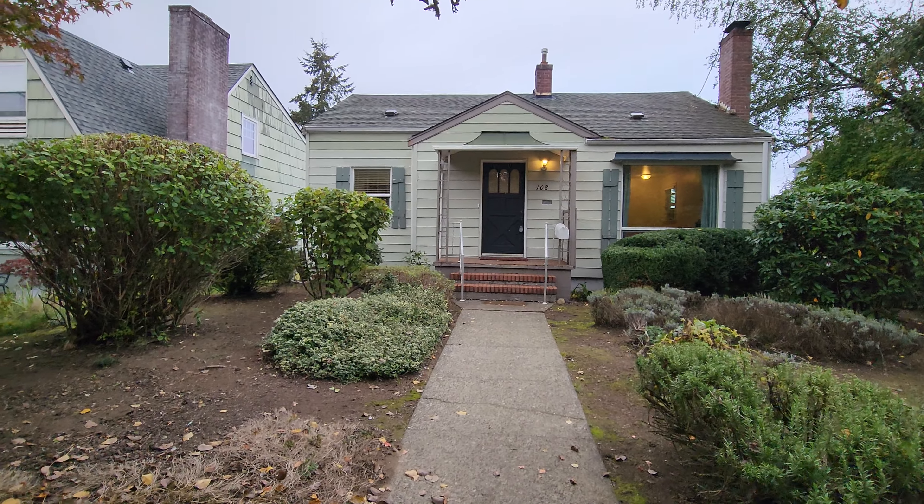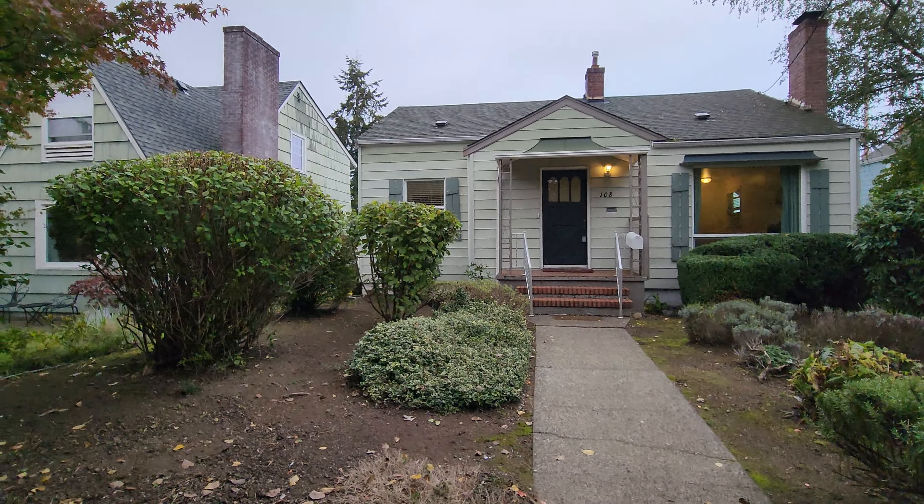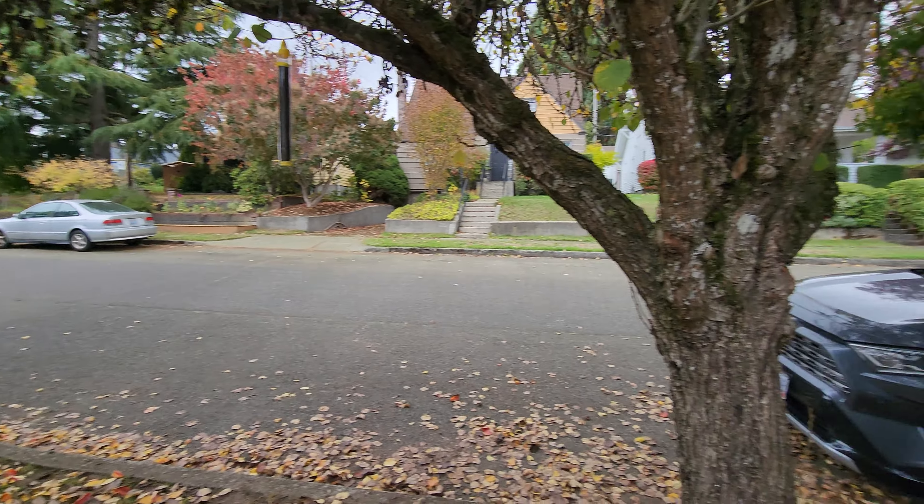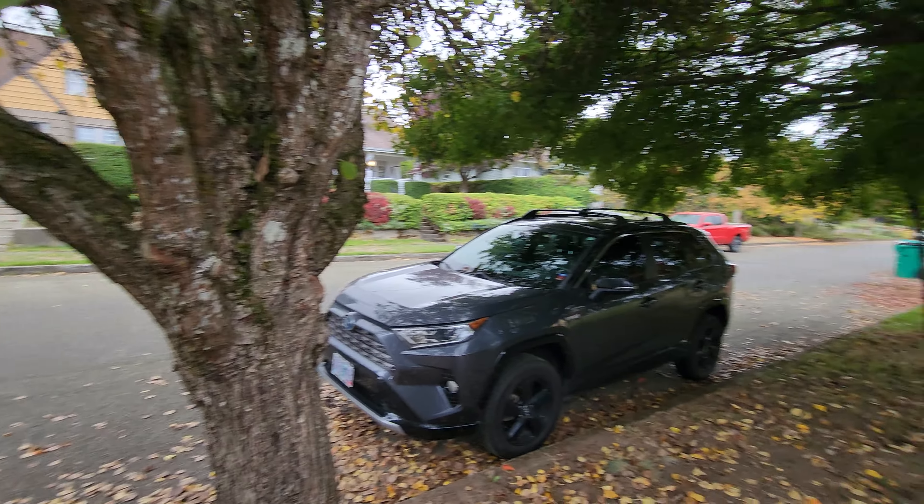This is Amanda with Olympic Rentals and today we are at 108 Percival Street Northwest in West Olympia. Take a little spin around the neighborhood. This is right in between Harrison and 4th on the west side. This is a three-bedroom one and three-quarter bath, just over 1,800 square feet, and this was built in 1938. Let's go take a peek.